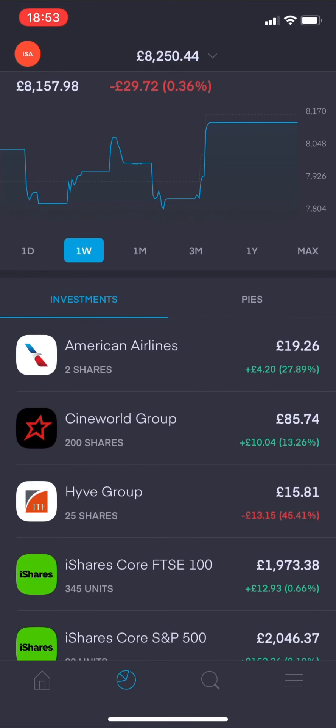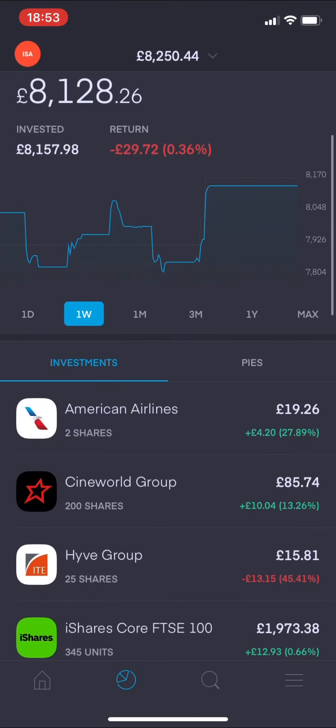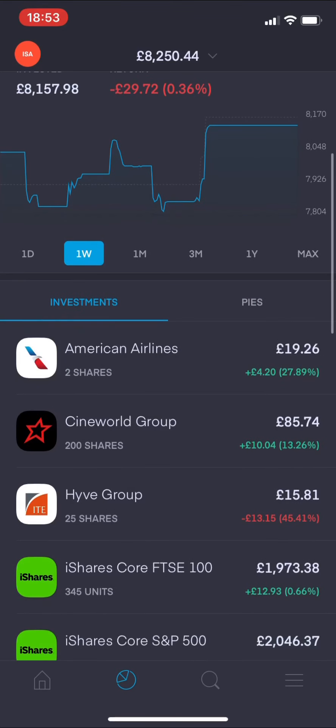I also actually created my first ever pie on Friday with Trading 212, so I'll get into that near the end of this video and you can see what I've been doing there.